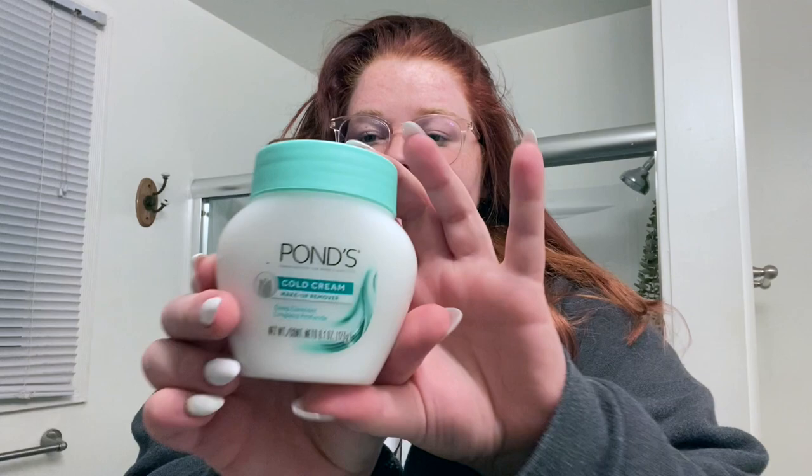But if I wear makeup I like to use this — I just started using this. My sister suggested it. It literally just feels so nice, like you have no idea. Basically, it's just a cold cream and you rub it on your eyes and it takes off your makeup. I actually have a little bit of makeup under my eyes.